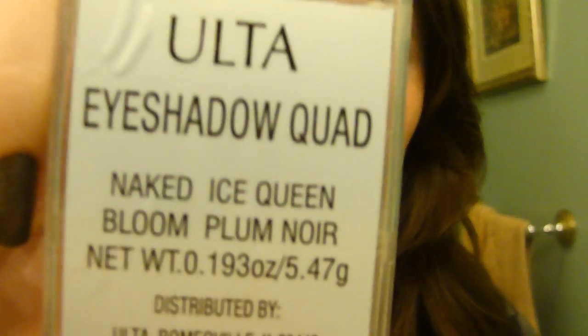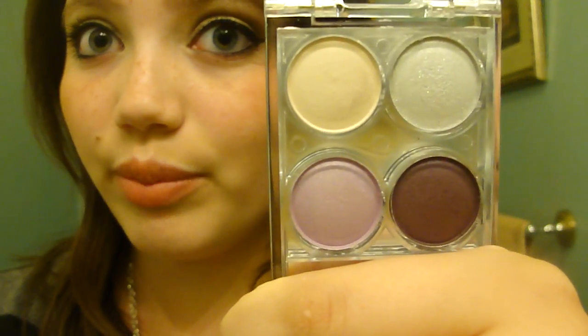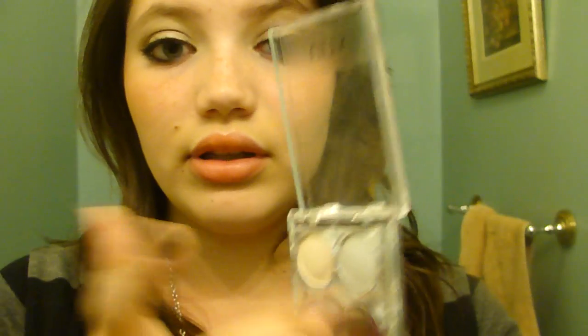Next is an Ulta brand eyeshadow quad in the shades Naked, Ice Queen, Bloom, and Plum Noir. My mom got this in a kit. It comes with four beautiful colors. I love the purple and the dark shade, and I especially love the highlight color in the top left. I love wearing the purple as a crease color with a neutral shade over the lid. Purple really brings out the green in someone's eyes.